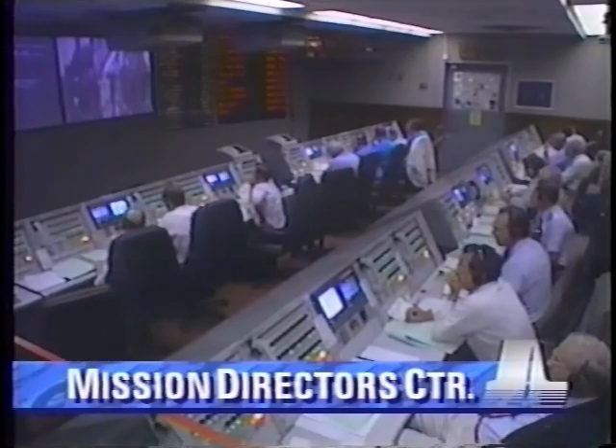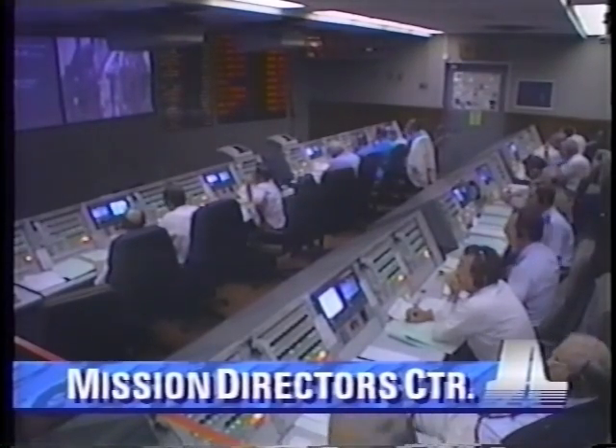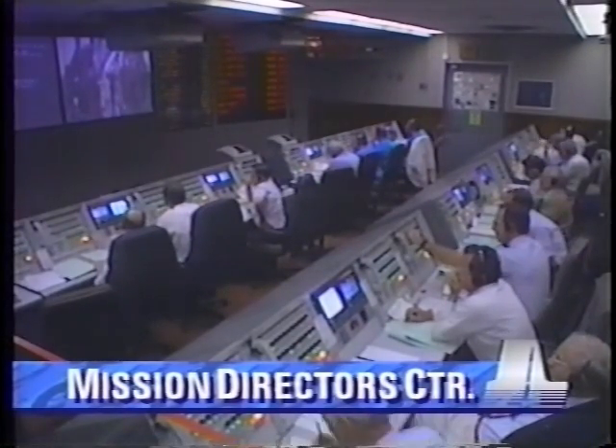Atlas Pneumatics, LC. This is Atlas Pneumatics. Roger. We'll try five on the off cycle this time. Roger.